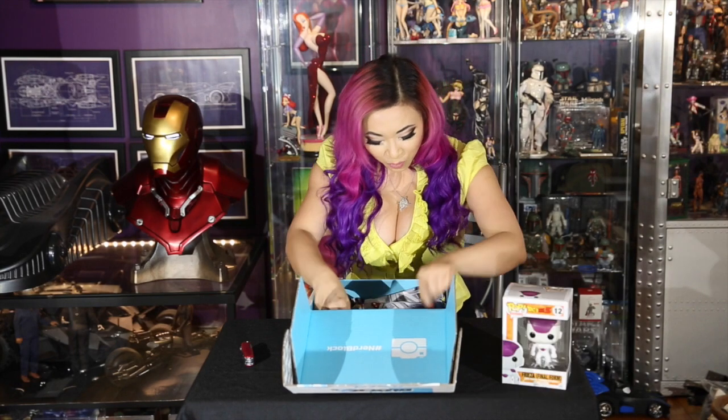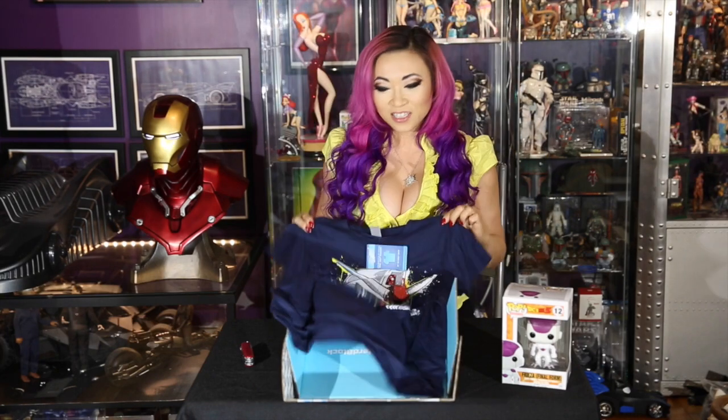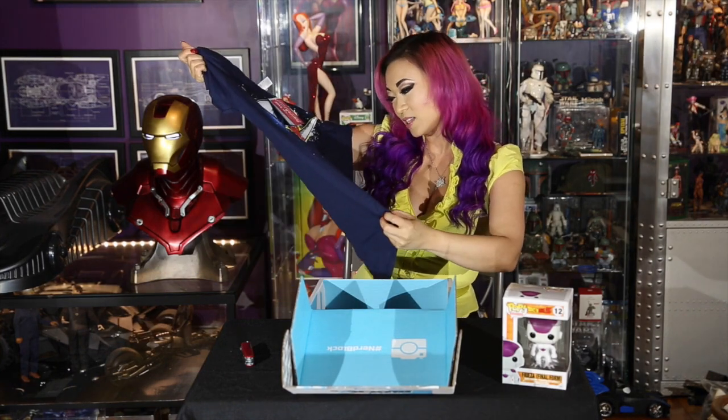Next up we have a Gundam t-shirt. So NerdBlock is taking me back to my childhood more than once this month. I think that is super awesome and I am certainly going to wear the shirt.